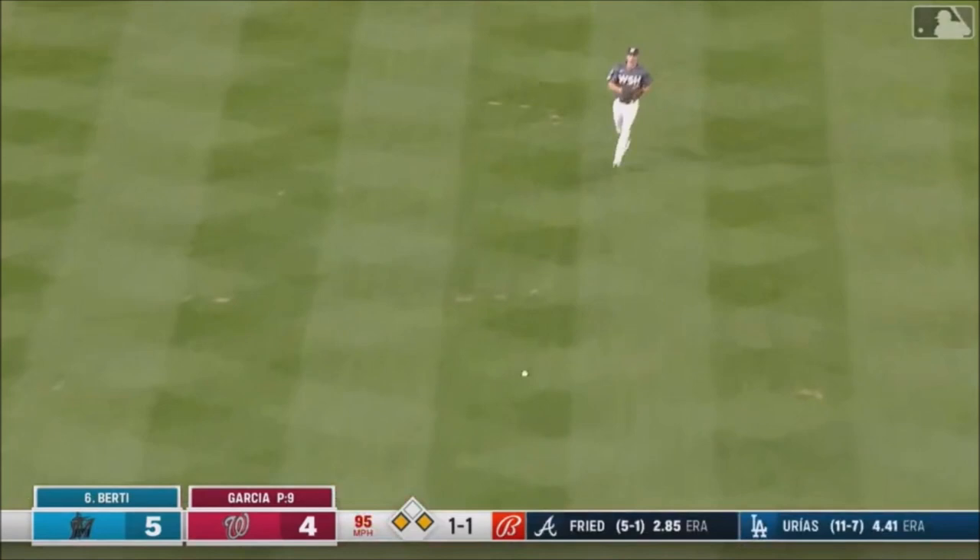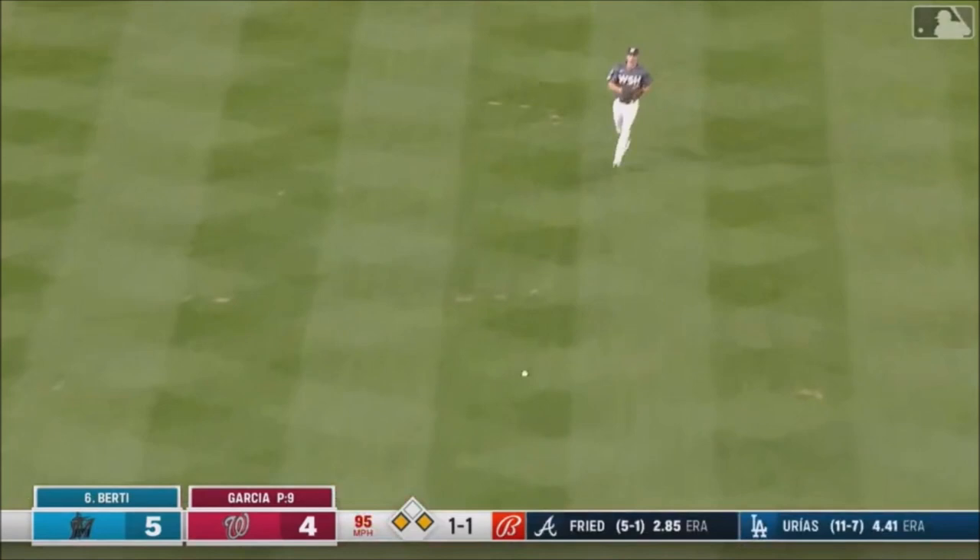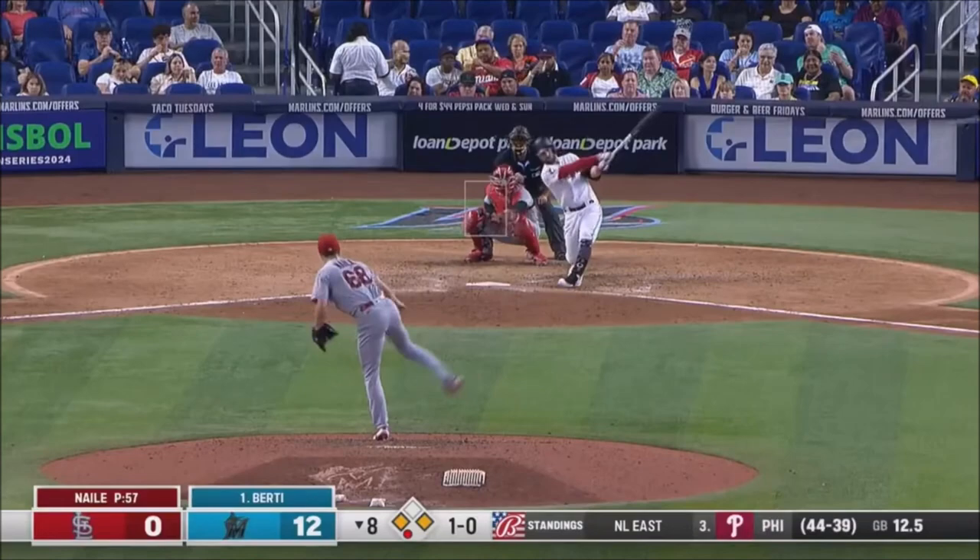Broken bat up the middle, sneaks through — base hit. And that's down the line, that's a fair ball. And the Marlins aren't done yet. Birdie into the corner. Birdie goes after the first one.